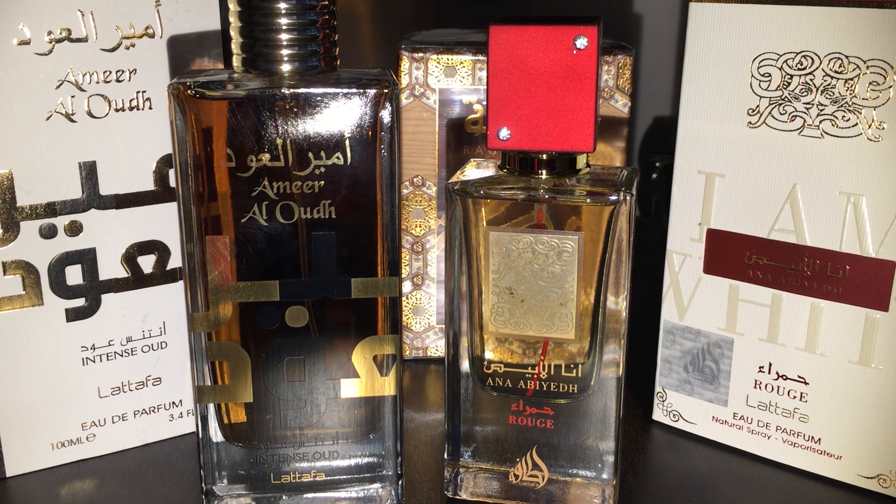The one next to it is Anna Abiyad Rouge, which is an interesting name. In Arabic, 'Anna Abiyad' means 'I am white,' and 'Rouge' is red in French — so you've got a fragrance called 'I am white, red.' Yeah, pause on that.